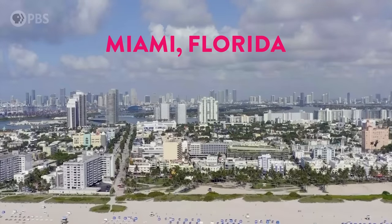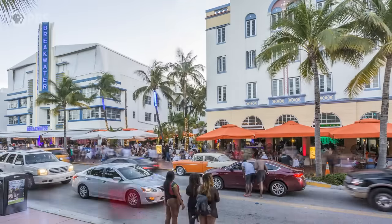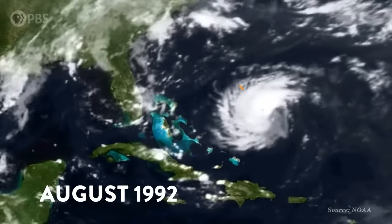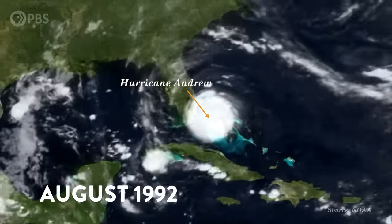Hey smart people, Joe here. No one knows exactly when it's going to happen, but at some point in the future, a hurricane is going to make landfall right near where I'm standing right now. That's a potentially disastrous scenario, because this southern tip of Florida is home to more than 6 million people. On August 24, 1992, Hurricane Andrew made landfall 25 miles south of Miami, bringing with it 16-foot-high storm surge and 165-mile-an-hour winds.